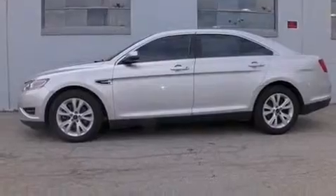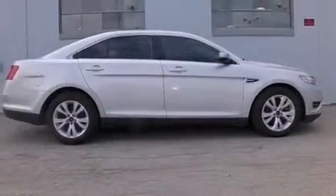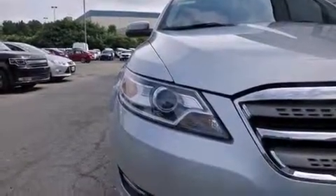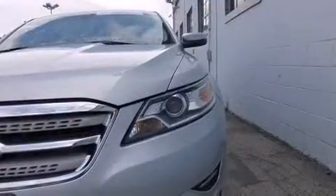It's equipped with tons of terrific amenities, but it won't break your budget. Such as remote keyless entry, variably intermittent wipers, a leather steering wheel, an automatic dimming rear-view mirror, automatic temperature control, power door mirrors and heated door mirrors, and power windows.